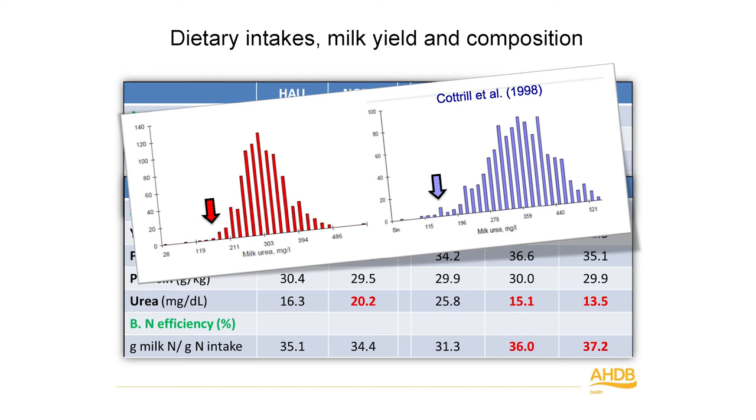To put these figures into context: data published in 1998 by Bruce Cottrell showed forage-based diets fed to the national UK dairy herd averaging about 30 mg/dL milk urea, and cows at grass averaging about 36 mg/dL. Even our control animals were much lower than the national average, probably reflecting the high levels of maize silage in the diet. Our two low protein diets were considerably below the national average. We'd probably pushed as low as we could safely go.